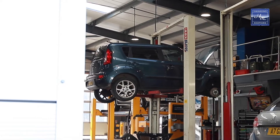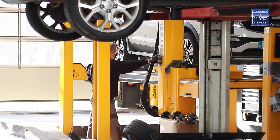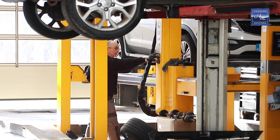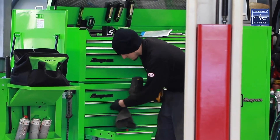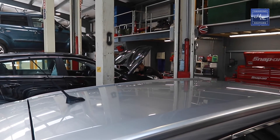Coming up for two years now we've had our new workshops here at Hale. We have a 13 ramp facility and two MOT bays. Our MOT bay is a class 7 and we also accommodate motorhomes. If you've got any form of MOT or servicing requirements then you can come to us at Hale for all makes, not just for Peugeot and Kia.